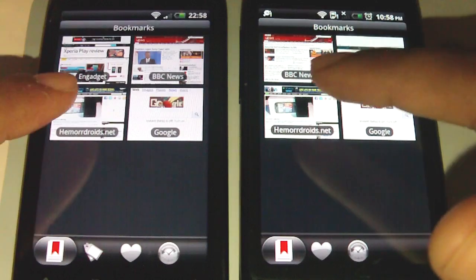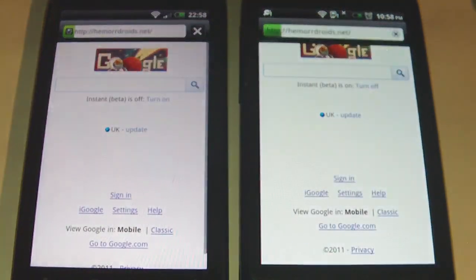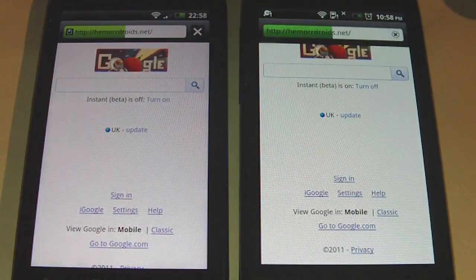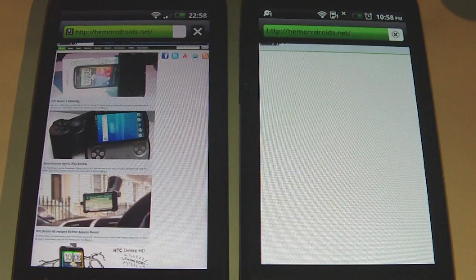We'll start off with the Hemodroids site and see which one loads. So 1, 2, 3. The original Desire's got a head start, oddly enough, and the new Desire S is loading up the pictures quicker.